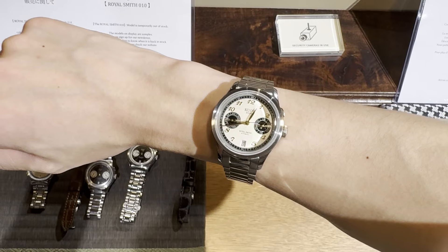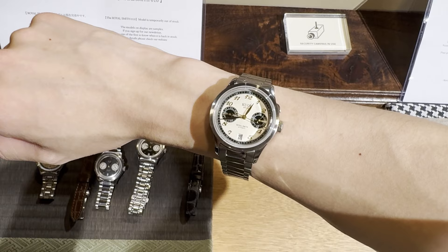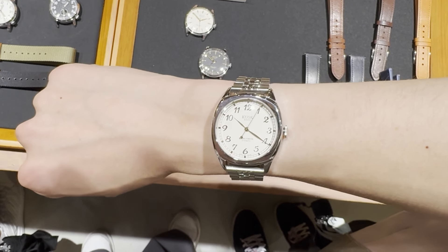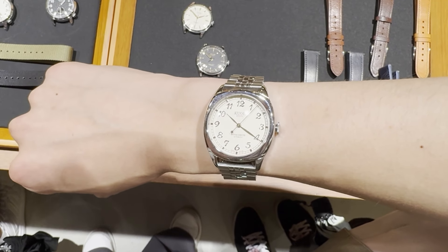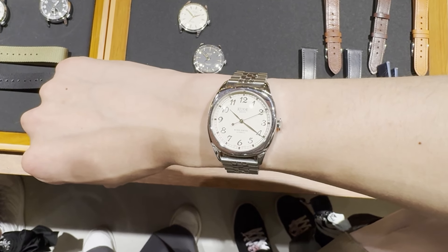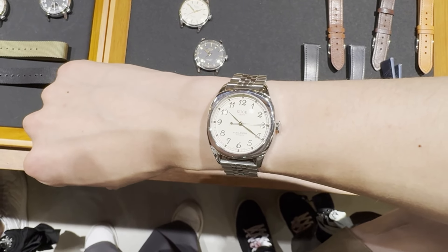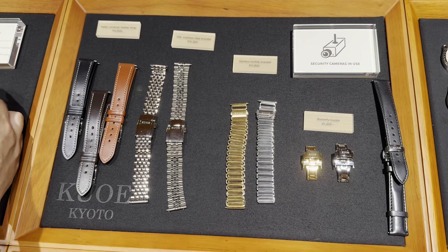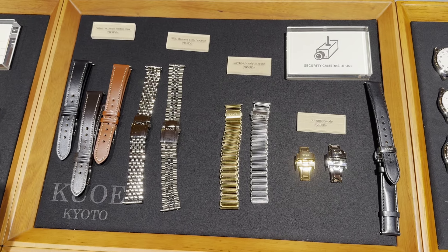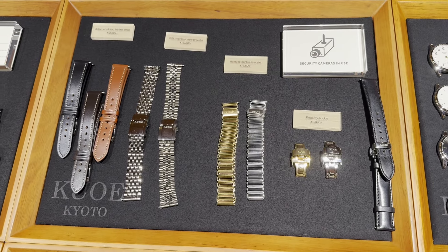Here's some footage of me trying on some of their different watches. I really appreciate being able to hold the watches myself without an associate having to help me. I have a 6-inch wrist, so you can see that most of their watches are more on the smaller side, which I appreciate, but that's something to keep in mind if you have a large 7.5 or 8-inch wrist. You can also mix and match any of the strap or bracelet options they offer. A lot of their watches include a free strap of your choice, and they all have quick-release spring bars so you can easily swap out the strap.